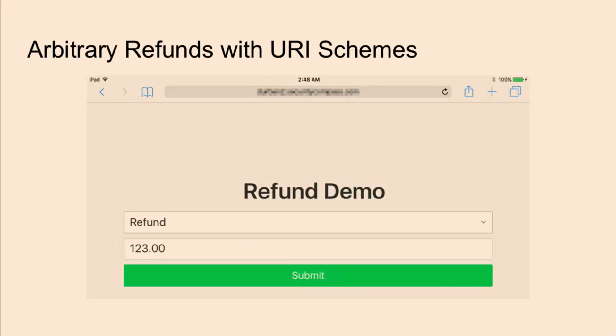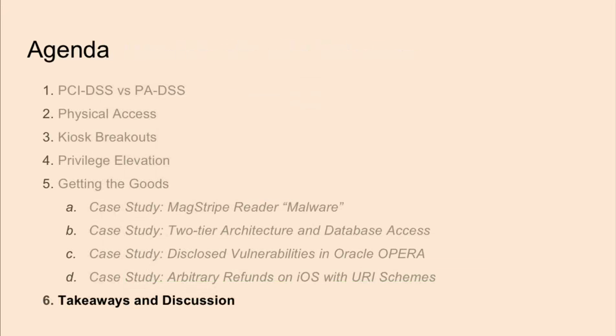The way that the store application communicated to the payment application was through a custom URI scheme. What stood out was that these requests were authenticated with a token that happened to be hard-coded. There was also a mode operation, and it didn't take too long to figure out you could change a value there to switch from payments mode to refund mode. I made a simple web page as a proof of concept — you set the mode, set the amount, and it calls the payments application using that custom URI scheme. The idea is that a malicious attacker could secretly browse to a page that launches that payment application in refund mode and refund some arbitrary amount they specify.